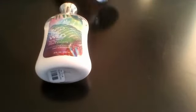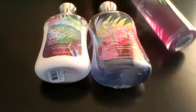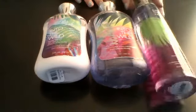First, I will be going over what kinds of sets I have. The first one is the Into the Wild set, and I have the Lotion, the Shower Gel, and the Fine Fragrant Mist.